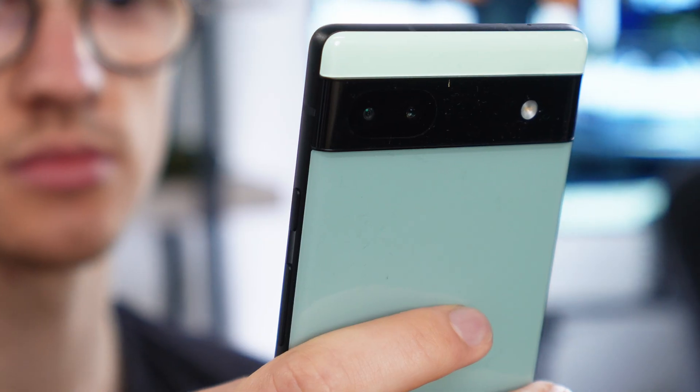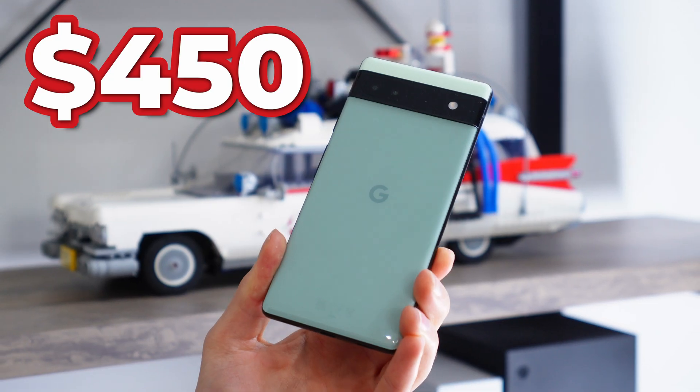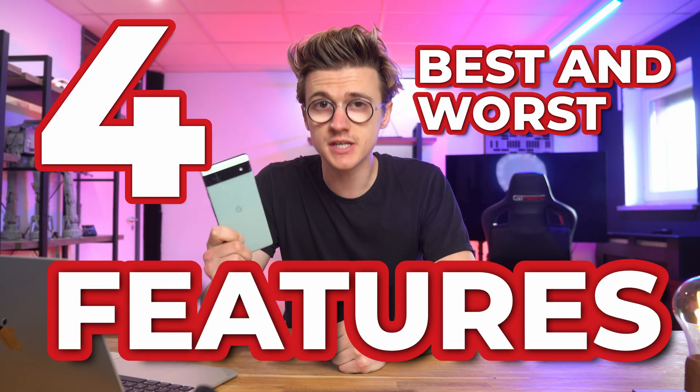This is the Google Pixel 6a, a great budget phone for $450. In this video, I want to share four of the best and worst features of the Google Pixel 6a after one week of testing.